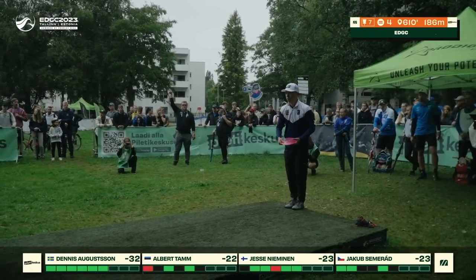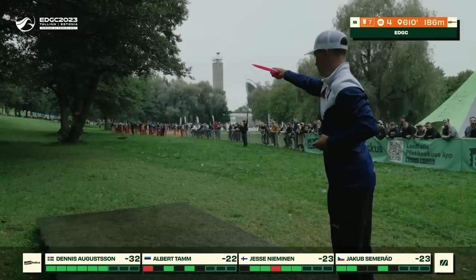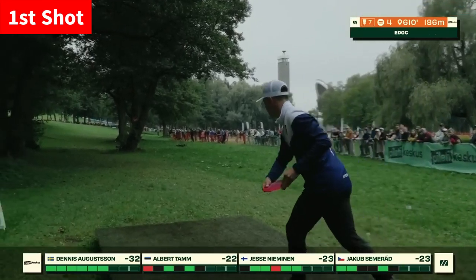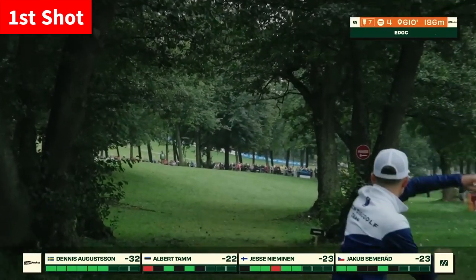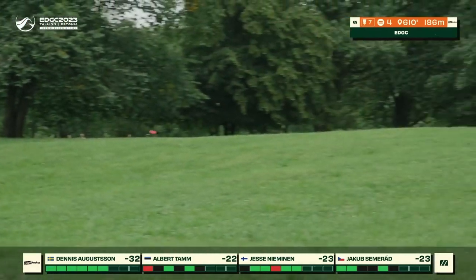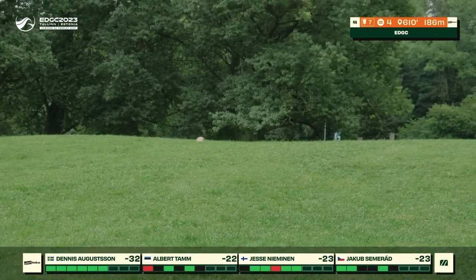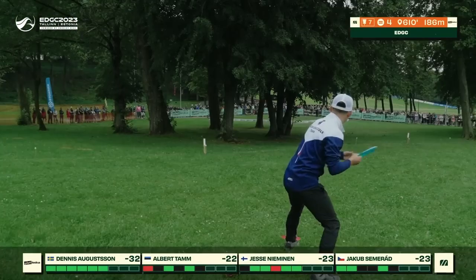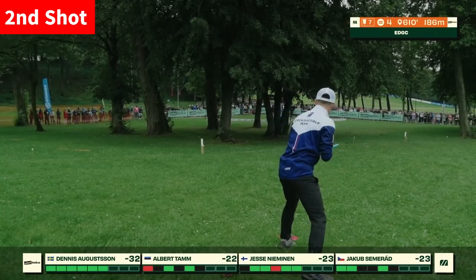Showing off just how low some of those branches are hanging. And Albert, a pretty tall guy as well, kind of shrinks that window for him a little bit with a higher release point on his arm. We see a great flex shot from Jakob here through the gap, and he's pushed pretty far up there. With the smallest bit of flip, it's just beautiful.